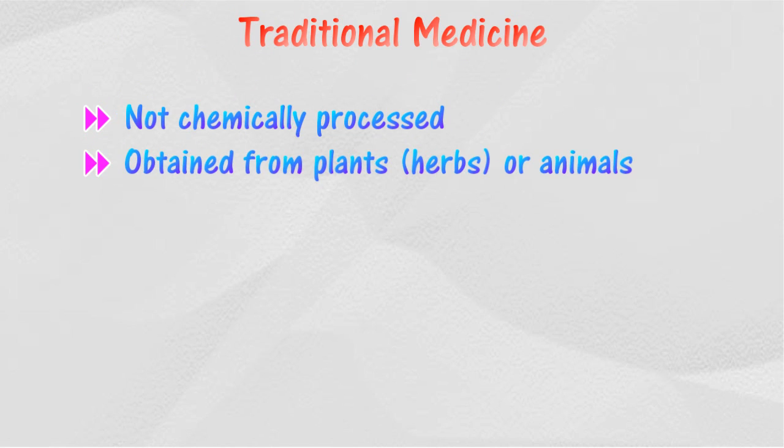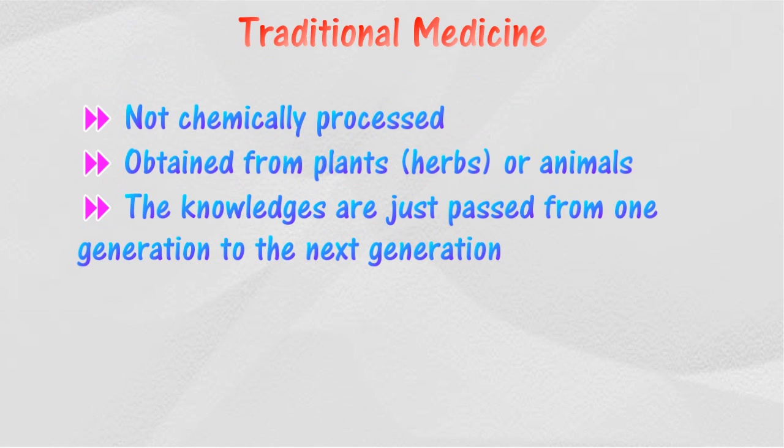Traditional medicines are medicines obtained without the involvement of chemical substances or chemical reactions. The source of traditional medicine is usually derived from animals, plants, and minerals. The knowledge of medicinal plants is passed down from generation to generation, and their effectiveness depends on belief and experience.